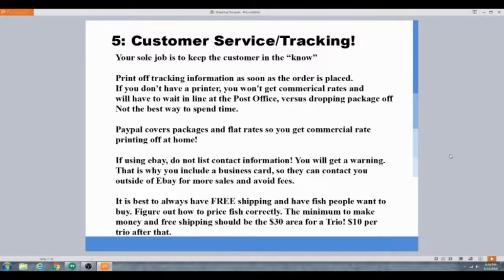If you ship Wednesday and it hits a major city and can't deliver Sunday, it sits until Monday — that's five days in transit, which is not good, especially in winter or summer. I've had fish delayed up to a week and they made it okay, but you always want that backup plan.